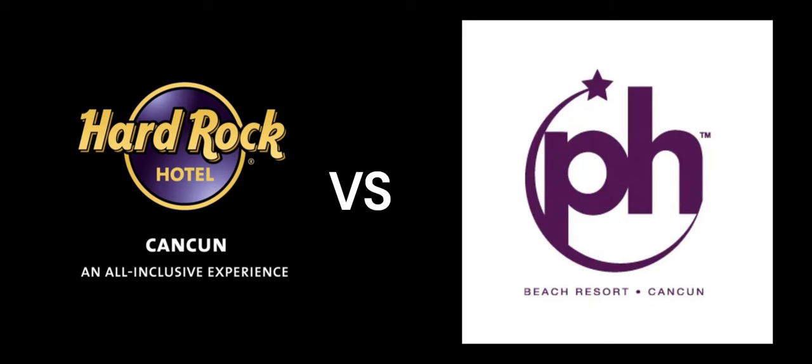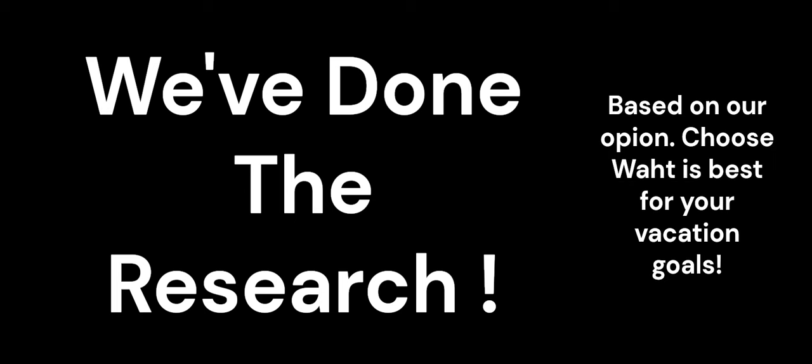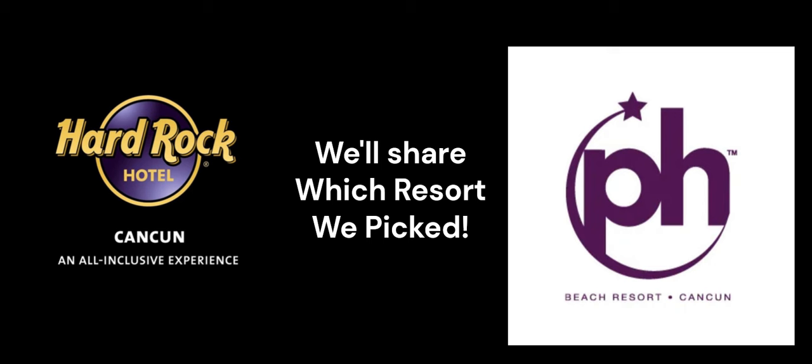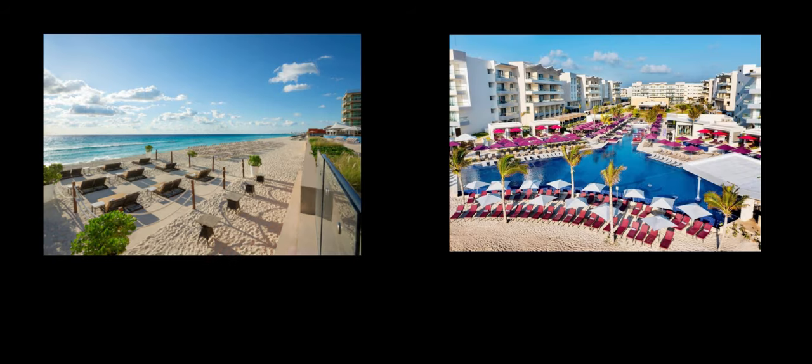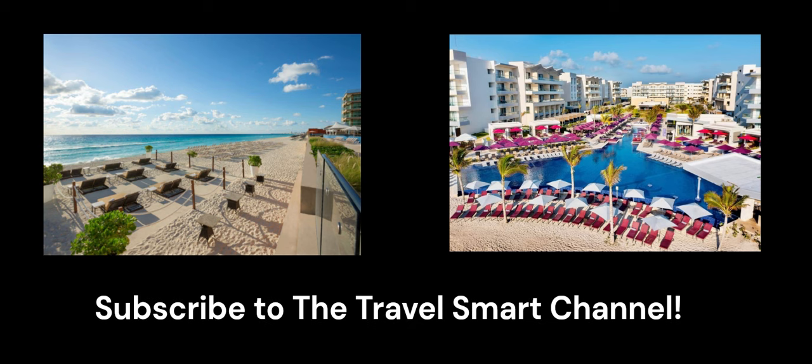Welcome to the Travel Smart Channel. Today we are going to do a comparison between the Hard Rock Cancun and Planet Hollywood Cancun. We'll compare the locations, the size of the resorts, the rooms, pools, beaches, things to do, and bars and restaurants. We've done the research for you so you can choose which resort is the best fit for you, and we'll also share which resort we've chosen for our upcoming December trip to Cancun, Mexico. Don't forget to subscribe to the Travel Smart Channel for updates.